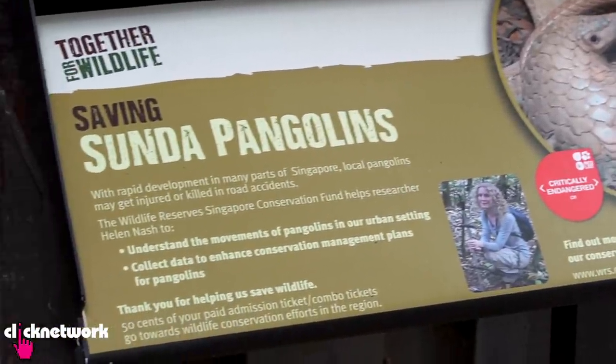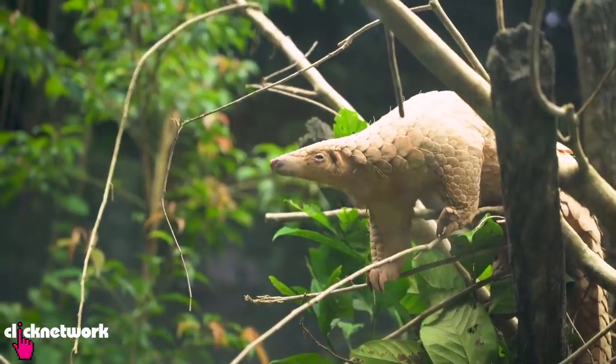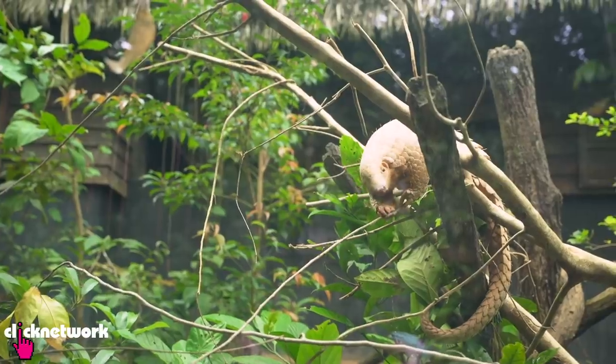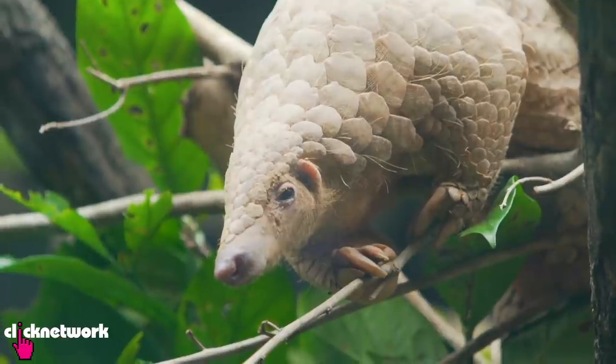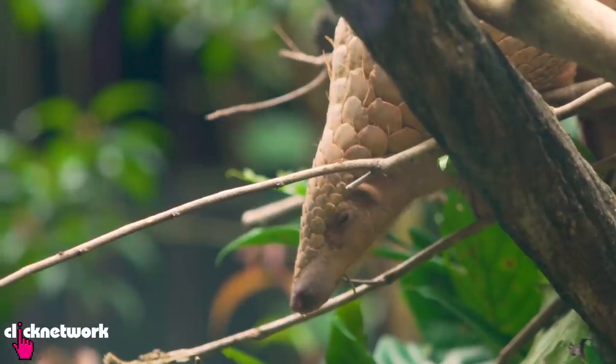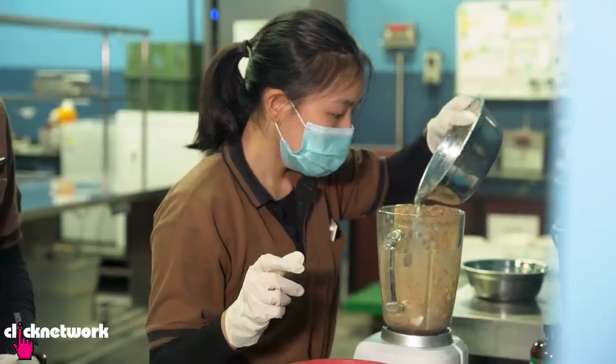Another animal here at the Night Safari is the Sunda Pangolin. It is a creature covered in beautiful thick scales, and it's also a critically endangered species. The Night Safari is the world's first zoological institution to exhibit and breed the Sunda Pangolin under human care. They have a very specific diet and their food is prepared in an interesting way.